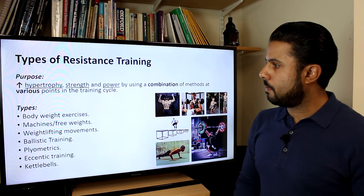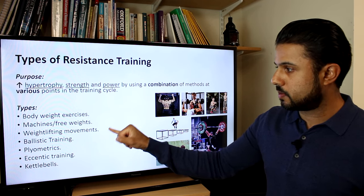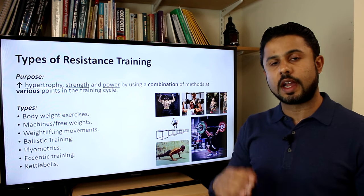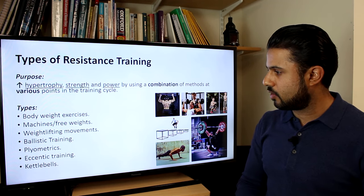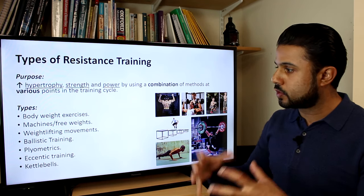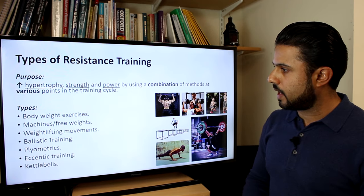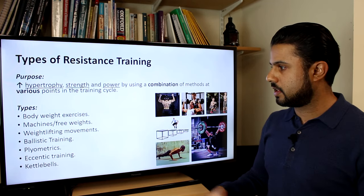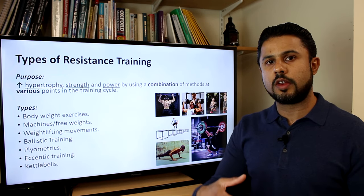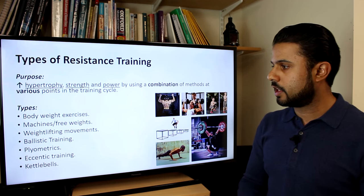Today we're going to focus on the combination of exercises that improve the physiological and neuromuscular changes from resistance training. We'll cover bodyweight exercises, machines and free weights, Olympic weightlifting movements, ballistic training, plyometrics, eccentric training including accentuated eccentric training, and kettlebell training — all evidence-based methods with the most research behind them.